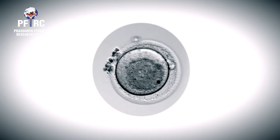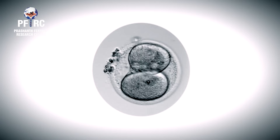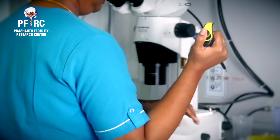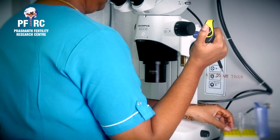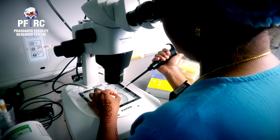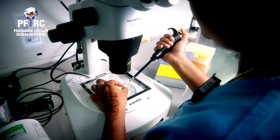We have added one more feather to our cap at Prashant Fertility Research Center by introducing the latest technology called NICS — Non-Invasive Chromosomal Screening. It is also a type of PGT-A, performed on cell-free DNA released by the embryos into the spent culture medium, without disturbing the embryo.